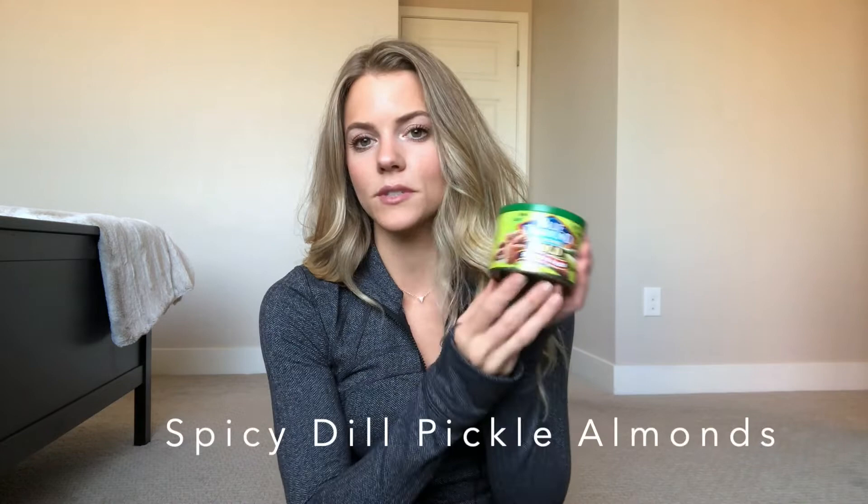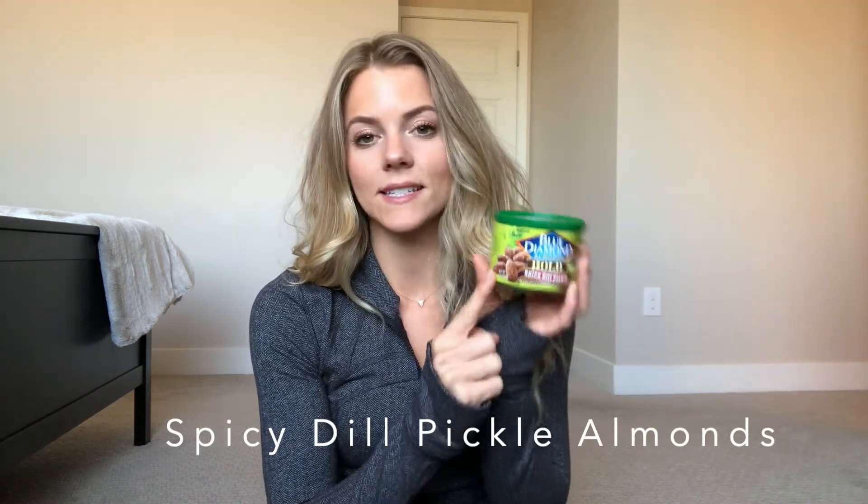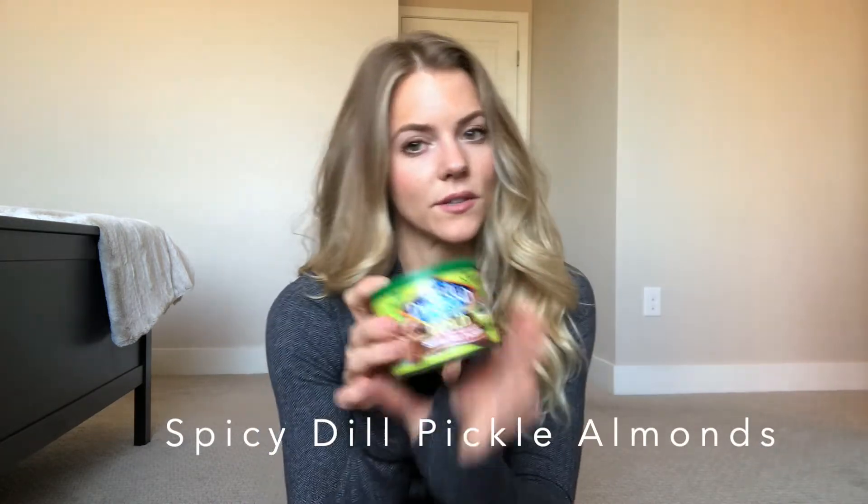The last item is a food item — Blue Diamond Almonds in the spicy dill pickle flavor. I didn't even know this was a flavor; I saw them at the store and since I love pickle everything, I had to try them. They are so amazing that next time I go I'm getting probably three packs. If you like almonds and pickles, this is the perfect snack — they do not disappoint. Thanks for watching! These favorites videos are becoming my favorite thing to film. If you enjoyed it, hit the like button and subscribe so you don't miss future videos.